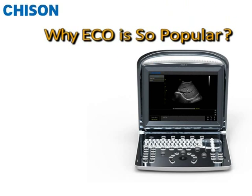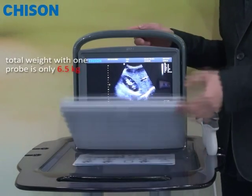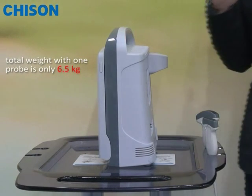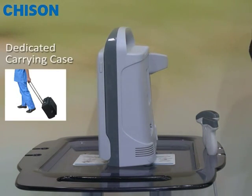The top reason Acco 1 becomes so popular is because it is ultra-compact and ultra-slim, with light weight and easy to carry. The total weight with one probe is 6.5 kg, 20% less than our competitors. The dedicated carrying case allows you to carry the system onto an aircraft or in the trunk of your car.